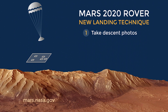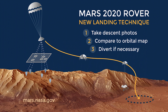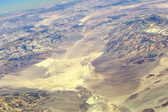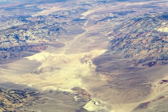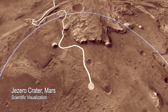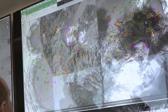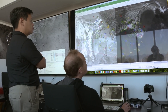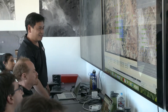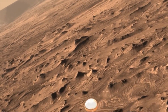Another new EDL technology then kicks in called Terrain Relative Navigation. In essence, the system uses a special camera to quickly identify features on the surface. The rover then compares these new images to an onboard map to determine exactly where it's heading. The onboard map was created in advance by the mission team using images from Mars orbiters. Terrain Relative Navigation lets the rover make considerably more accurate estimates of its position relative to the ground during descent.